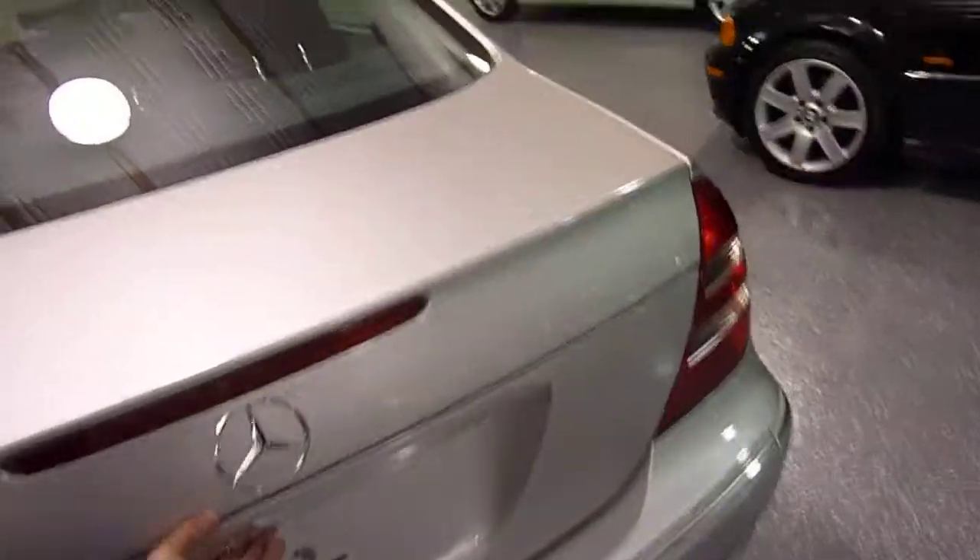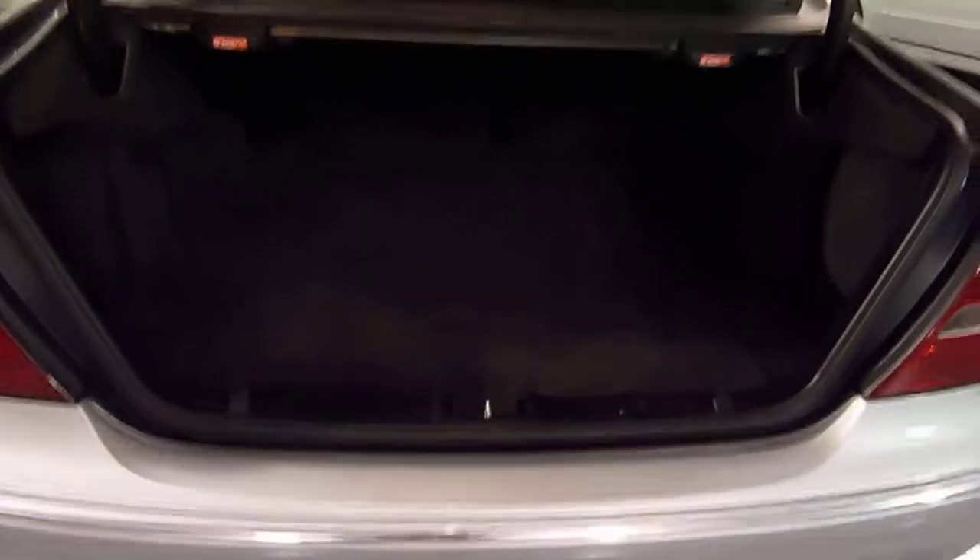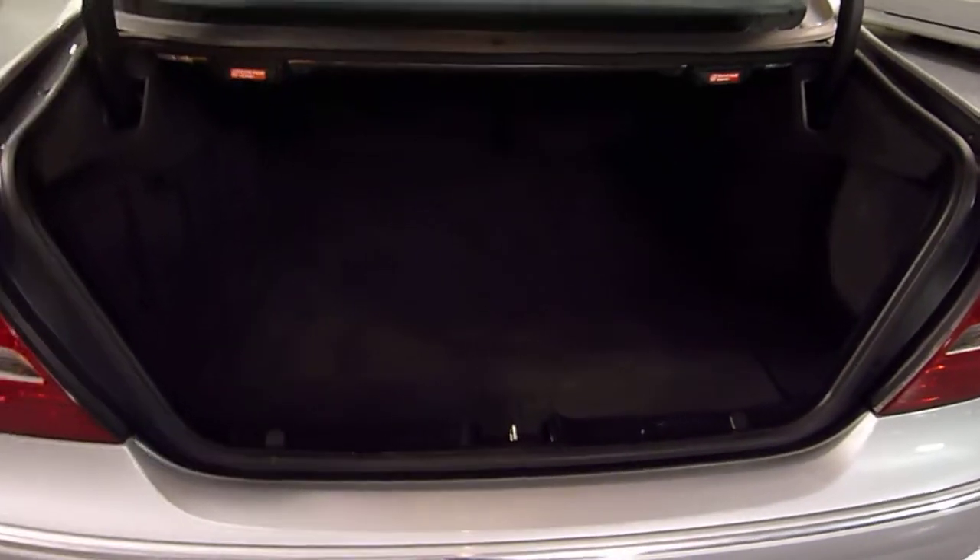We have side airbags on all four doors. The rear seats will fold down, and you'll have a lot of trunk space in addition to what you already have. The rear seat releases are right here.